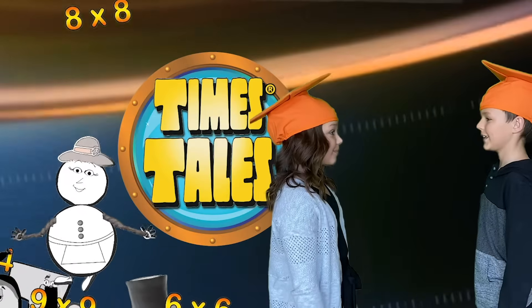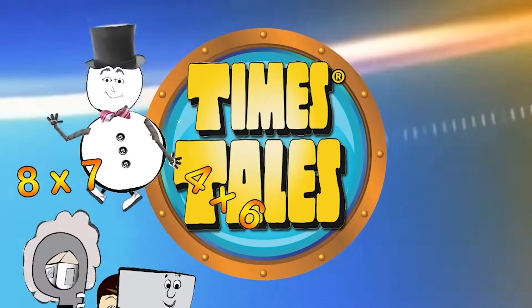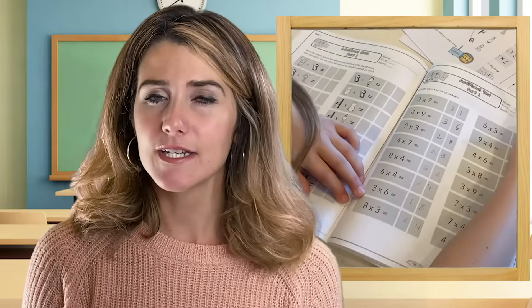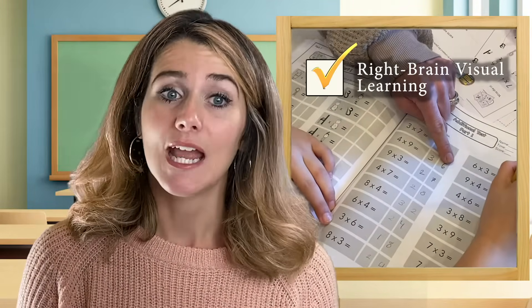Hi, I'm Megan and I'm a fifth grade teacher. Today I'm going to show you how many students with learning disabilities have been able to master their times tables even when all other methods they tried failed. It's through a multiplication system called Times Tales, and today I'm going to show you how this right brain learning system works and how you can try it with your child or student.